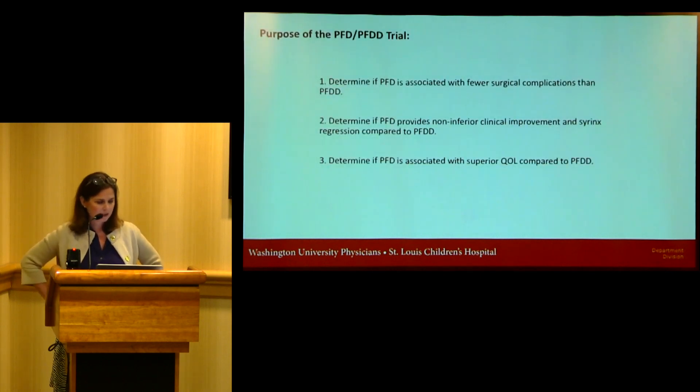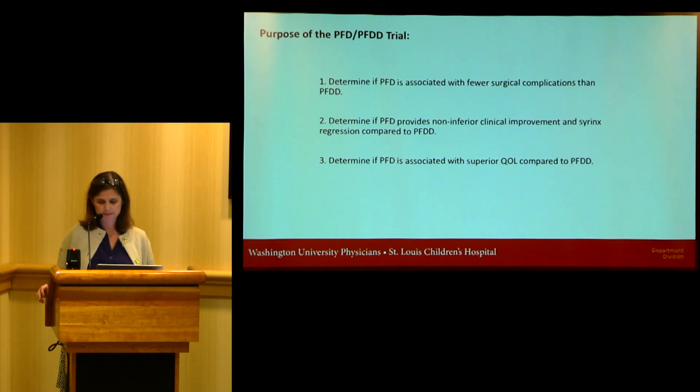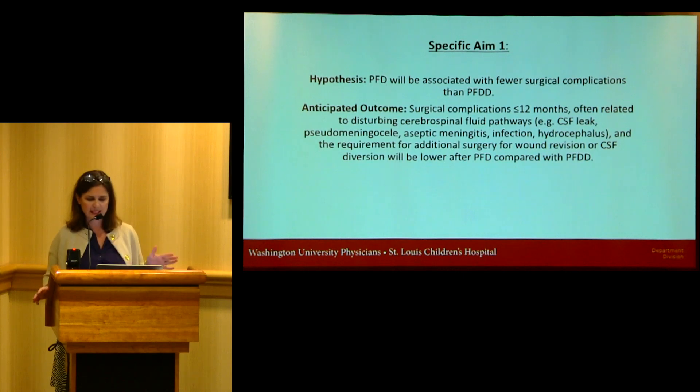The first aim is to determine if PFD is associated with fewer surgical complications than PFDD. The second is to determine if PFD provides non-inferior clinical improvement in syrinx regression. The third is to determine if PFD is associated with a superior quality of life compared to PFDD. Our anticipated outcome for Aim 1 is that surgical complications — CSF leaks, pseudomeningoceles, etc. — and the requirement for additional surgery would be lower after PFD. We're collecting data on all intraoperative and postoperative complications in the short and long term, up to one year.